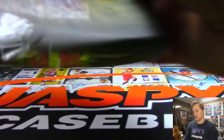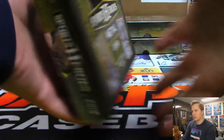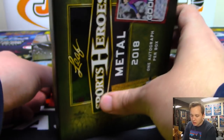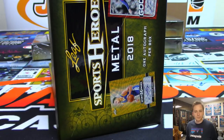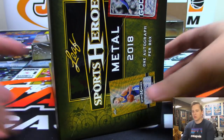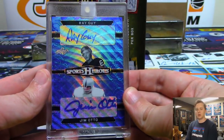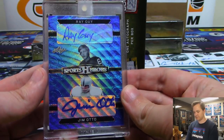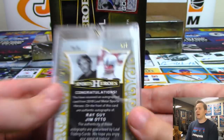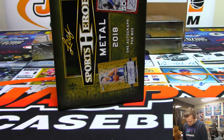Next box — this one is nice, we got a Ray Guy Jim auto dual auto going out to J-Mac there you go Justin, five out of seven. Very nice Ray Guy Jim auto.